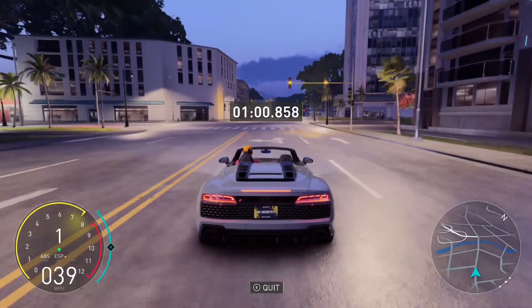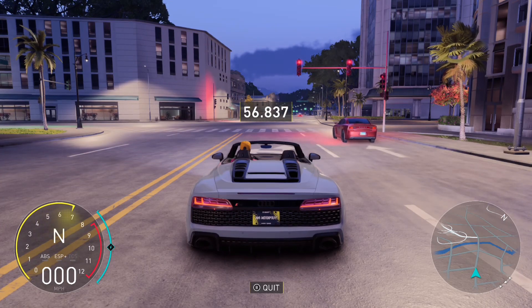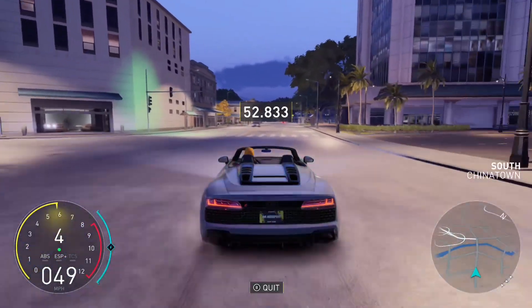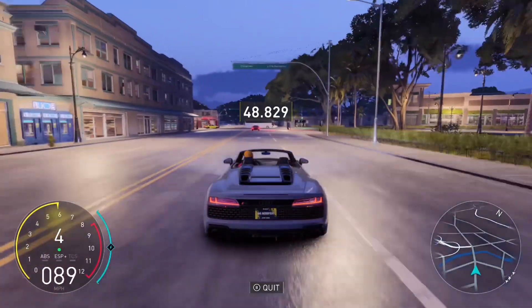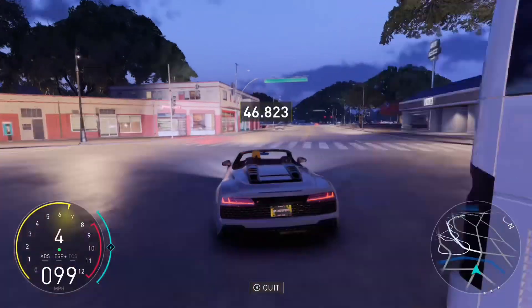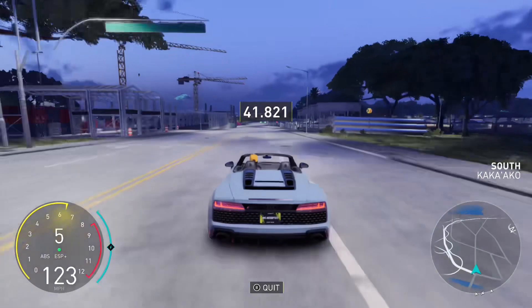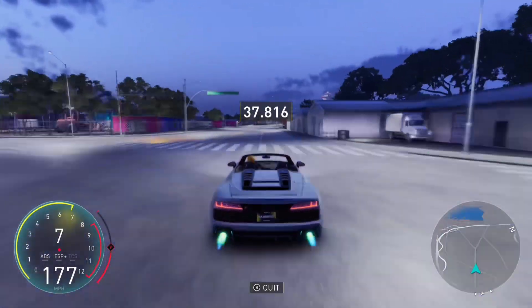At this red light I'm gonna do a launch and see how good this car can really go. That Charger tried to keep up with me just now. My time is about up - move, move, move! If that was real, that would have been twenty thousand dollars in damage because these cars are expensive.